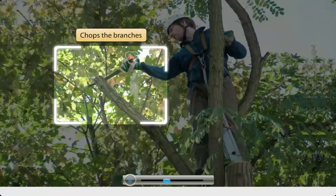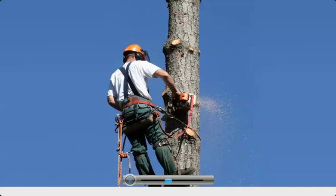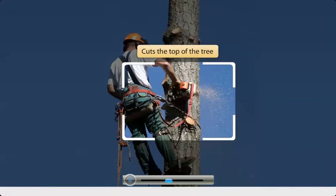He first chops the branches that come in his way as he climbs up. On reaching the top, he cuts the top of the tree.